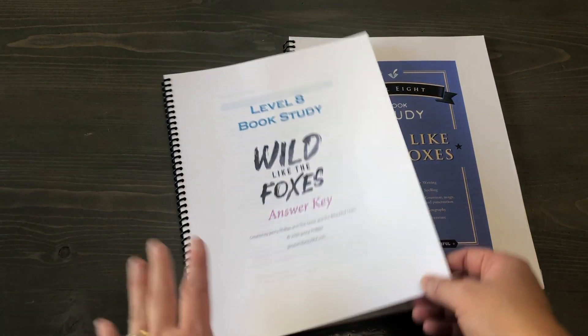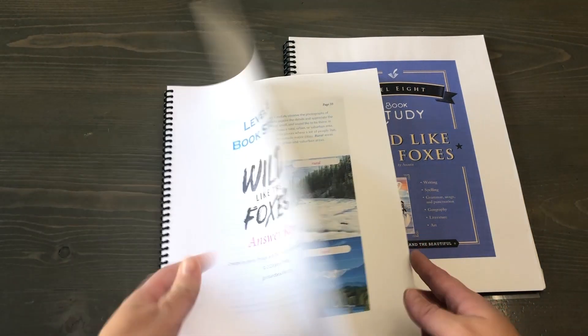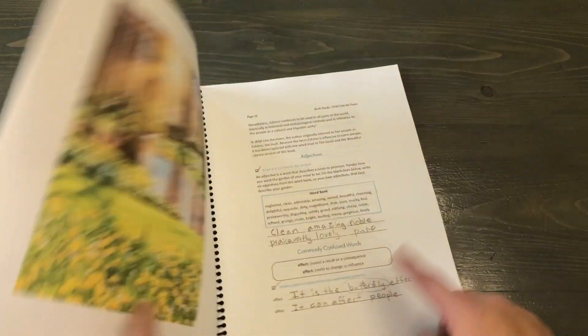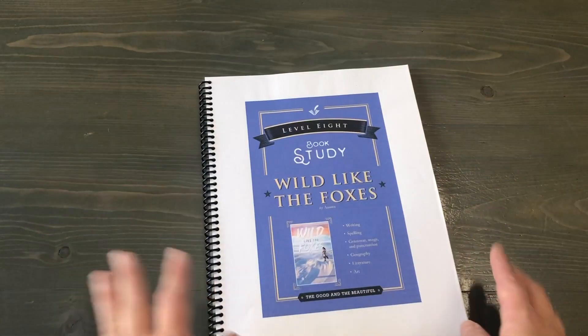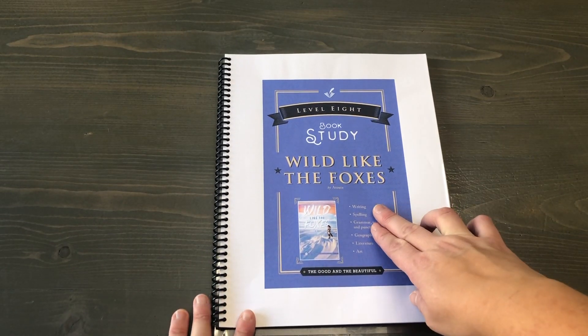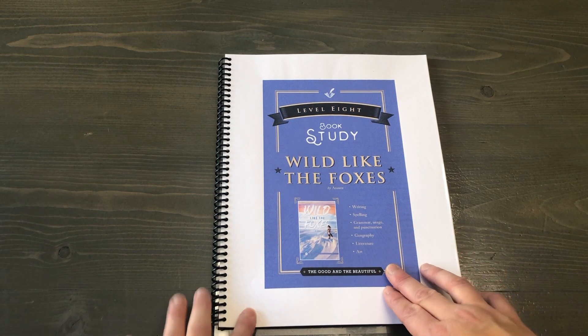This is not how it comes from The Good and the Beautiful. I have a feeling that their book is quite a bit smaller, like more this size, because the pages don't go all the way to the edge. It says that it covers writing, spelling, grammar, usage and punctuation, geography, literature and art.